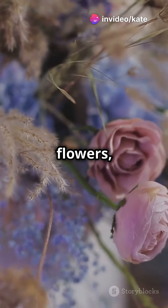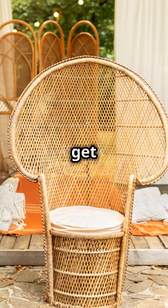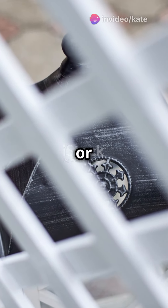And flowers, oh the flowers. Why not hit the local flower market? Better yet, get creative with non-floral decorations. Think origami, lanterns, or a sea of candles.